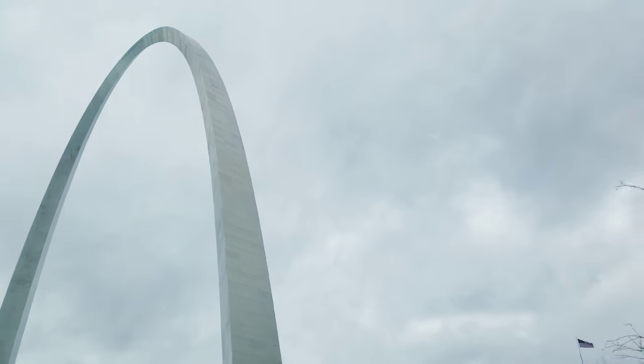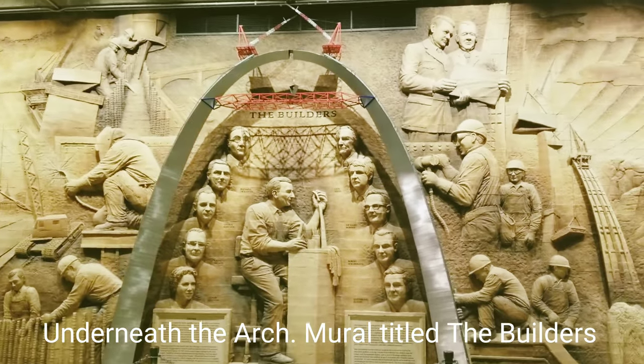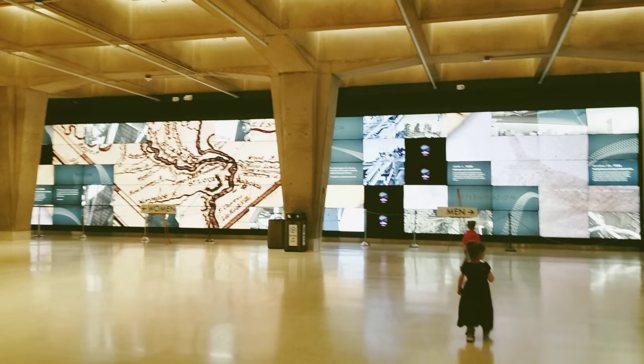The first thing you have to see, of course, is the arch. It costs to go up the arch, but it's still worth seeing even if you're on a budget. It's called the Gateway to the West. It's the world's tallest arch and the tallest man-made monument in the Western Hemisphere. It's also the tallest stainless steel monument in the world.